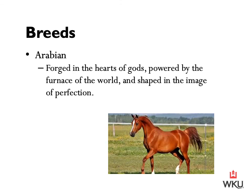There is much controversy about the Arabian horse and where their origin truly started. Rather than go through multiple theories, one well-known statement captures the breed's passion: 'Arabian horses are forged in the hearts of gods, powered by the furnace of the world, and shaped in the image of perfection.' The Arabian horse has a delicate head with large eyes and alert ears that curve inward at the tip. An elegant neck is well set to a long sloping shoulder, with defined withers, a short back, and a deep wide chest. The croup is broad and quite flat, and the tail is carried high. The Arabian horse can be gray, bay, black, chestnut, and occasionally roan.